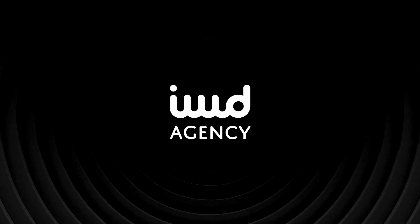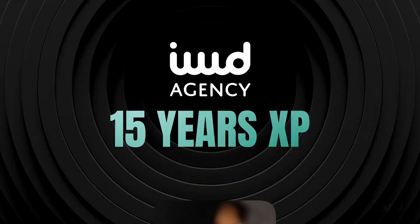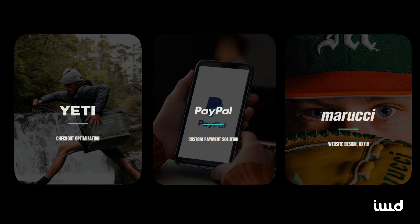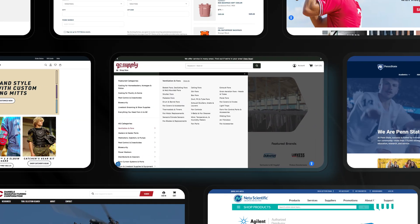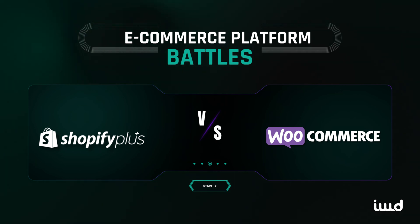Before we begin, a quick introduction. At IWD Agency, we've spent over 15 years helping brands like PayPal, Yeti, and Marucci achieve e-commerce success. We specialize in building customized, high-performing online stores that deliver real growth and results. Now let's break down Shopify versus WooCommerce.